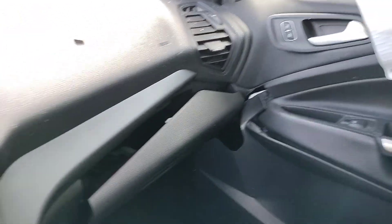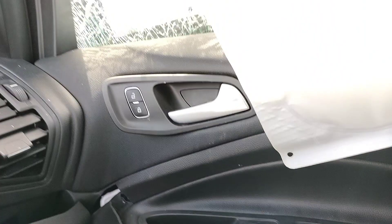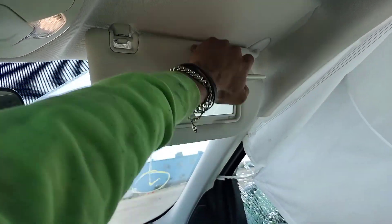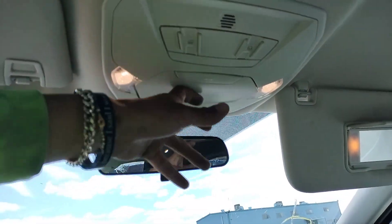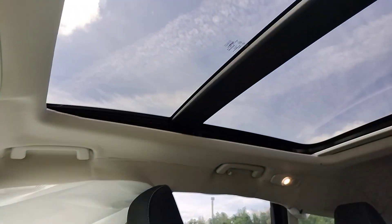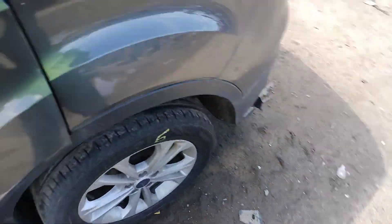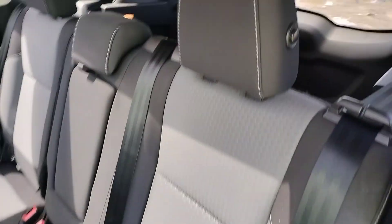Glove box is jammed — that door smashed in this way, can't open it, and that door trim panel's broken. Switches are good though. Glove box might just be bent. Right side sun visor, roof console, sunroof is good.